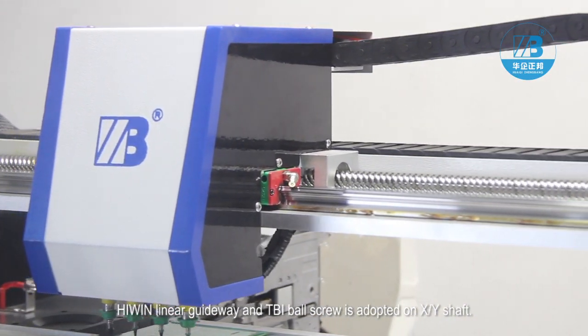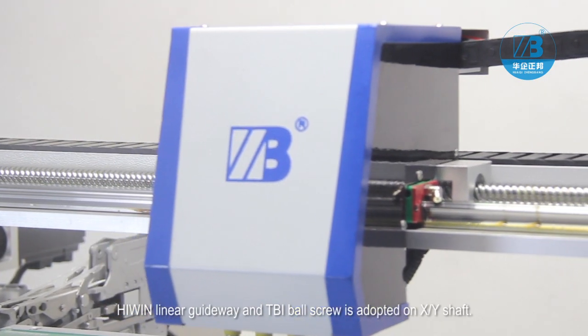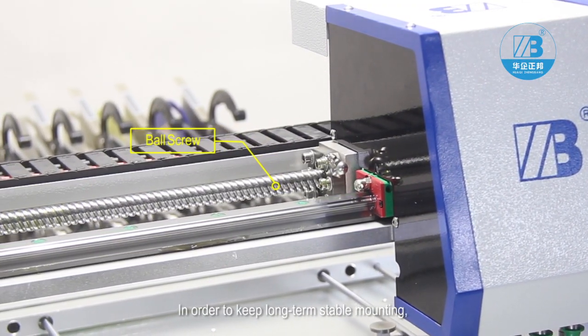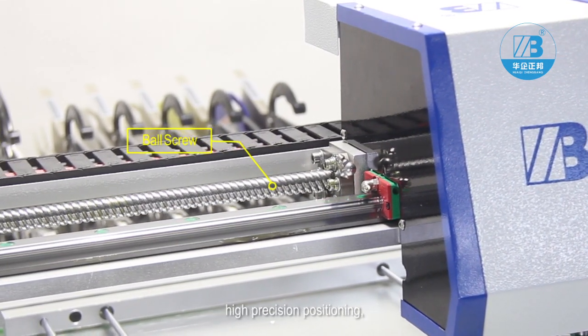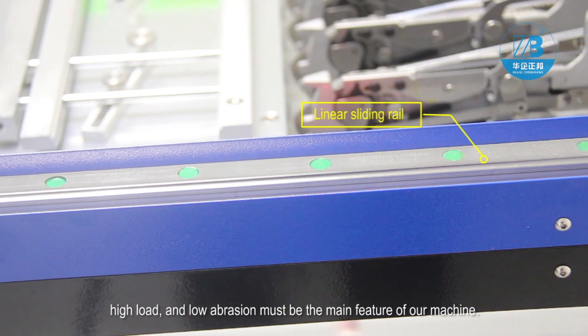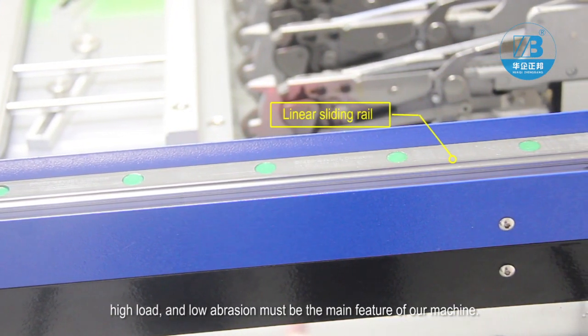HiWin linear guideway and TBI ball screw are adopted on the XY shaft. In order to keep long-term stable mounting, high precision positioning, high load, and low abrasion are the main features of our machine.